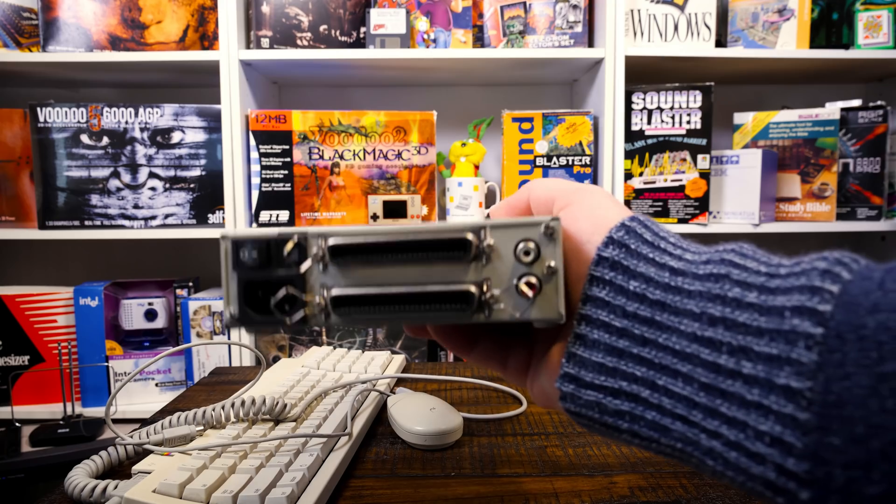I also want to test the floppy drive — mainly the eject, because that can be a bit of a thing. This floppy was used on the PS2 earlier so it's DOS formatted, but it should still be readable. And it is — and an eject. Sounds nice and strong. So this is pretty great.